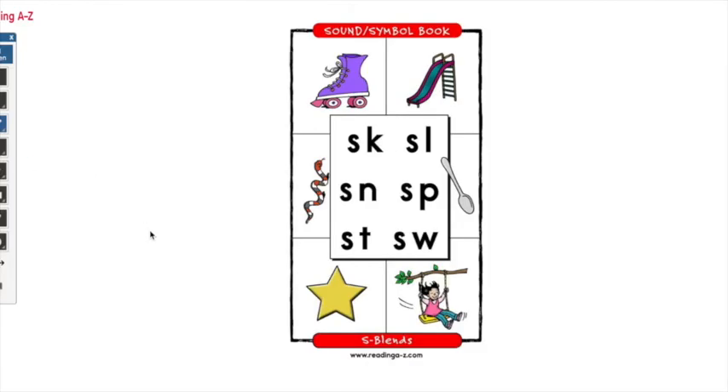Now we're going to practice our blending. Today we're going to work on S family blends and R family blends — that means blends with the letter S in them and blends with the letter R in them. Remember, blending is just putting together or linking letter sounds to make a word — linking more than one letter or letter sound to make a word. Let's go ahead and get started with all of these S family blends.